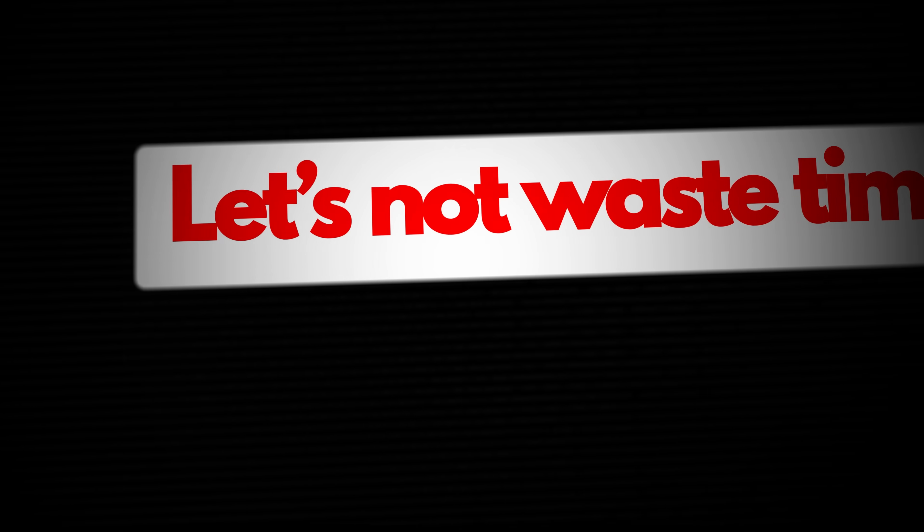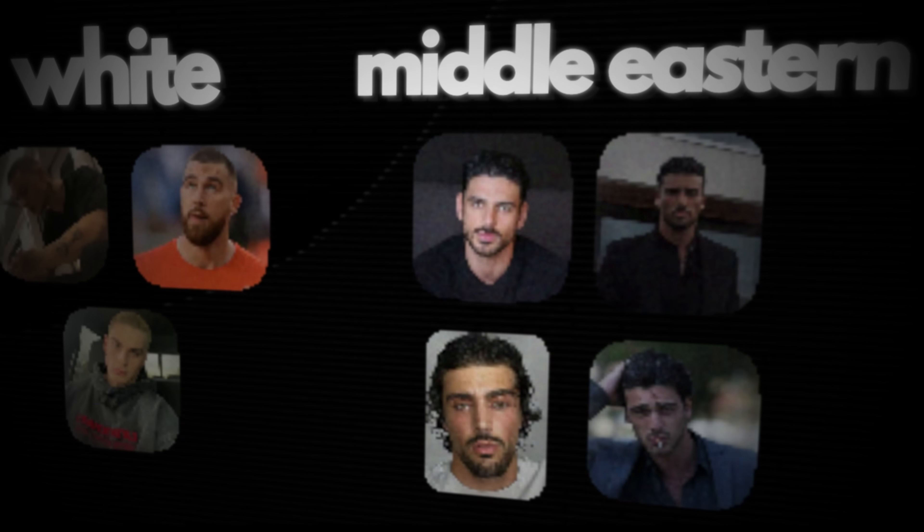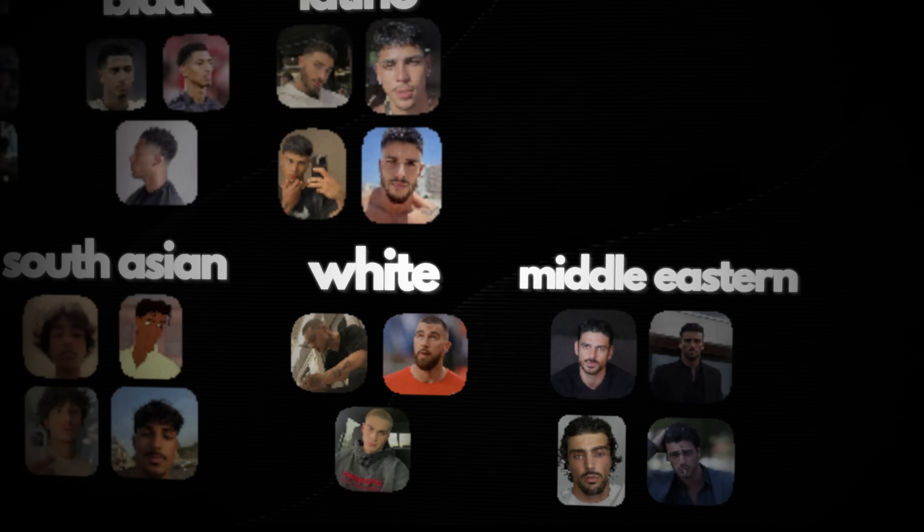Let's not waste time. We're going to talk about the hairstyles with the most aura. Not everyone can pull these off, but for those who can, they look insanely good. I tried to cover as many hair types as I can — use timestamps to skip around.